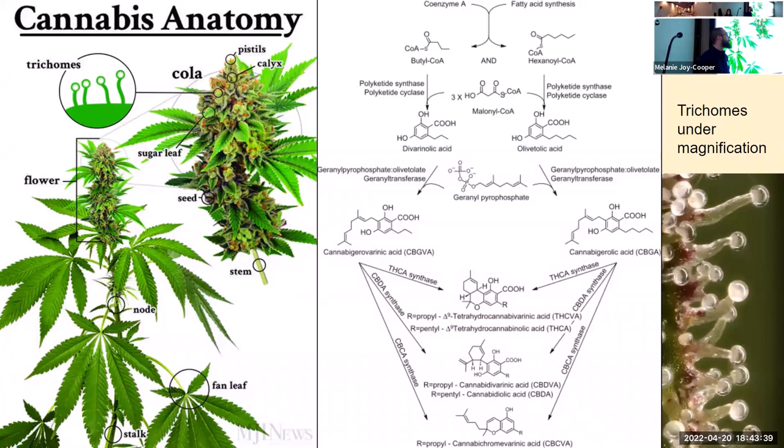The acidic forms are what you'll find in the plant. The divarinolic pathway makes the varins: THCVA, CBDVA, CBCVA. The other pathway makes delta-9 THCA, CBDA, and CBCA. These chemical processes take place in the trichomes of the bud — little chemical factories that grow off the buds and look like small crystals. The cannabis plant contains over 500 chemical compounds.